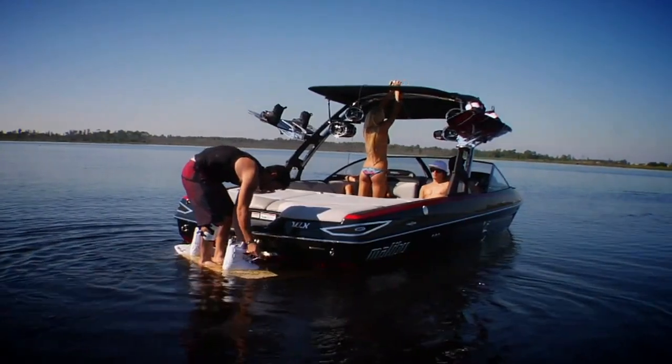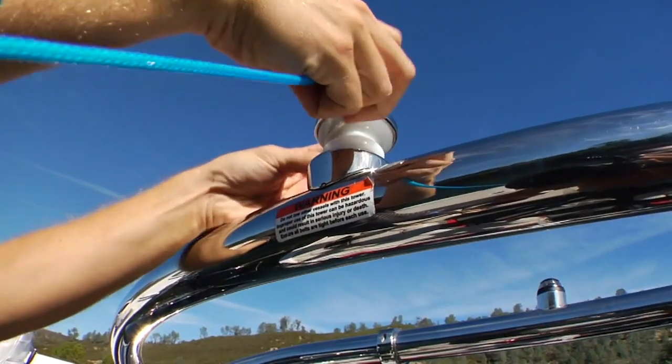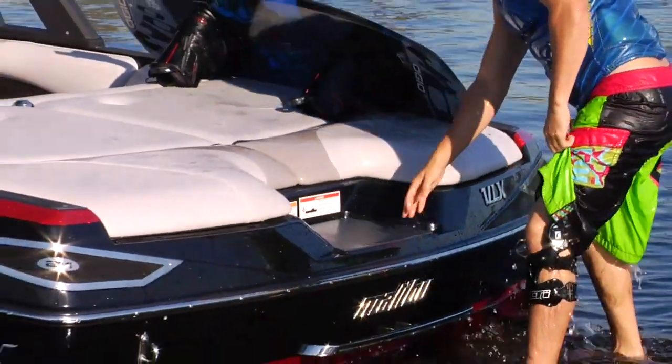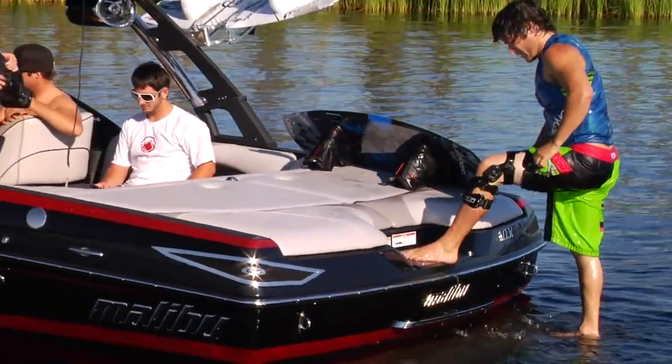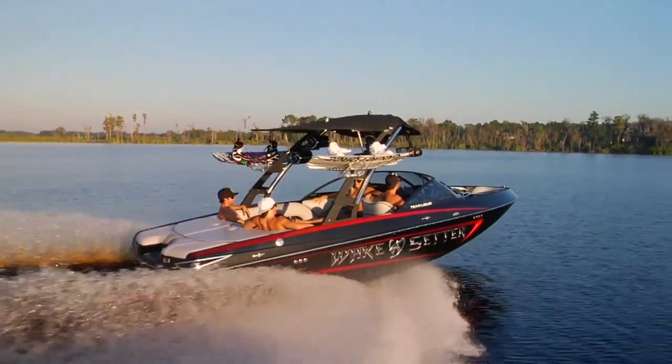So grab your board from the standard Titan spinner combo racks and attach the rope. Then take a minute to prepare for your next run on the specially tooled transom seat, set at the perfect height to put your board on. The Wake Setter VLX makes you feel like a pro, even if you're not.